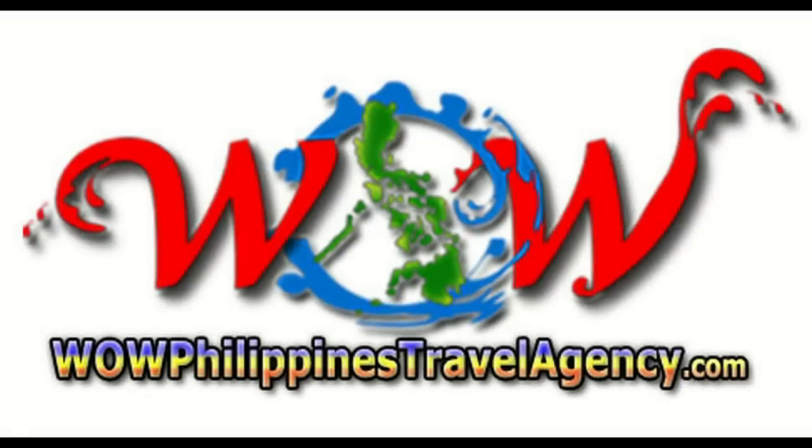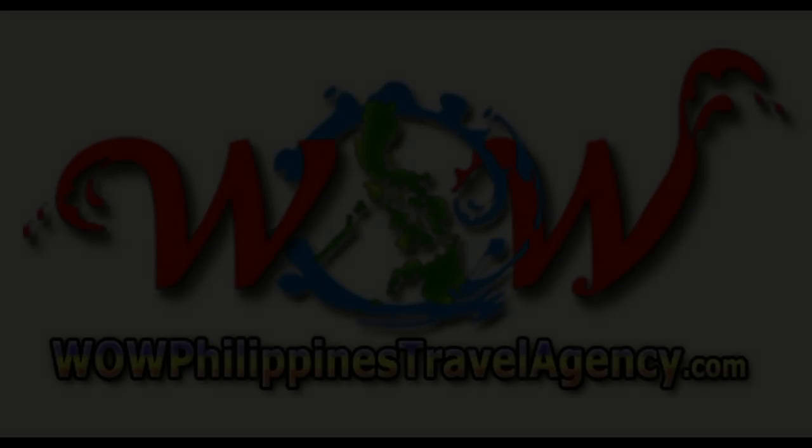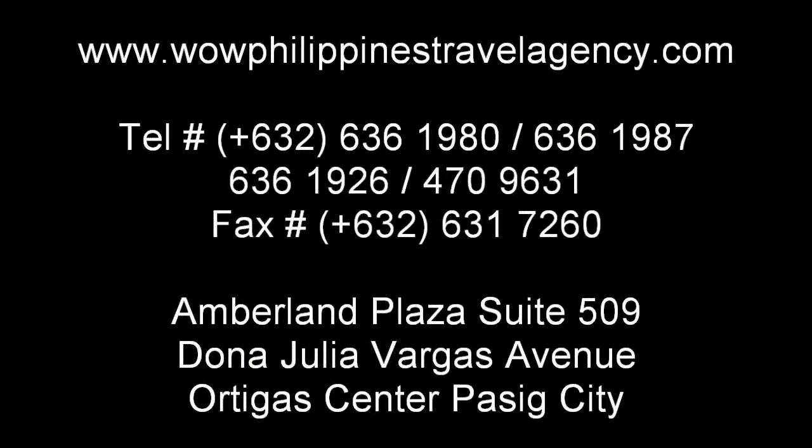WildPhilippinesTravelAgency.com — the name you know with the service you can trust. We are one of the most respected and trusted names in Philippines travel, offering the most complete packages at the best prices. Guaranteed.